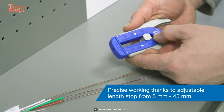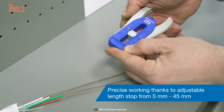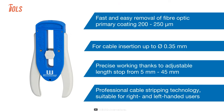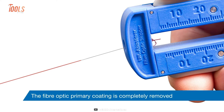Thanks to the adjustable length stop, you can enjoy precise work with adjustable lengths ranging from 5 to 45 millimeters. Plus, it's perfect for both right and left-handed users, making it a versatile and professional tool for all your fiber optic stripping needs.